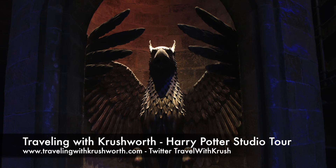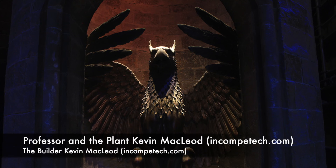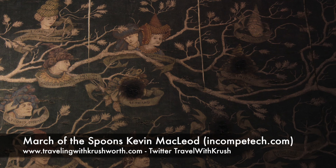Thank you for watching this Warner Brothers Studio Tour London episode of Traveling with Crushworth. To return to Lacock, click the link to the left. To visit London, click the link on the right. Let us know what you loved about England.